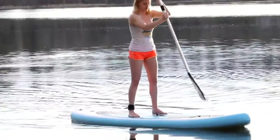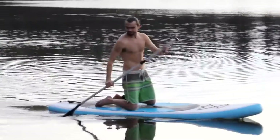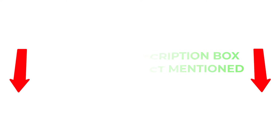To help you make an informed decision, I did extensive research, read tons of reviews, and compiled a list of the best inflatable paddleboards from reputable brands. After much research, I found these products very helpful for people like you. If you want to know about the price and other information, be sure to check my description. So without any further delay, let's jump into the video.